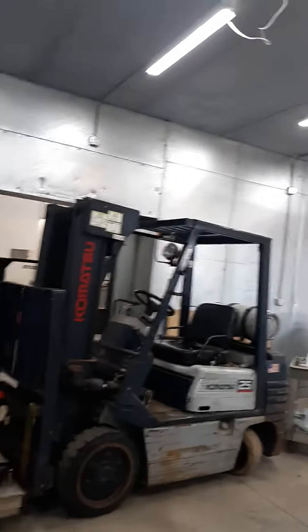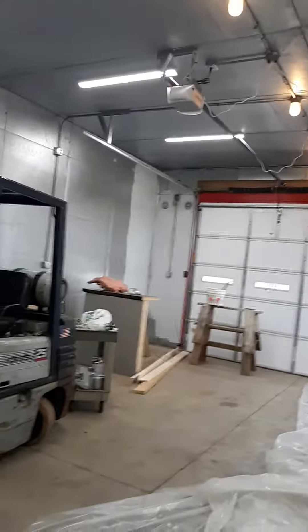We can squeeze cars in side by side if they need to stay overnight, but it's definitely big enough to fit a trailer or a big truck. Our working area is gonna be back here. Once we paint everything it should all come together pretty nicely.